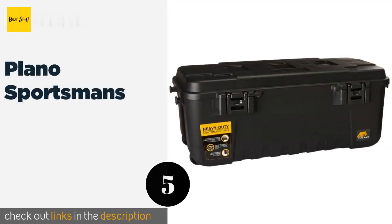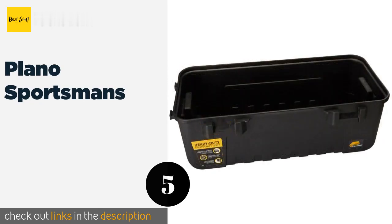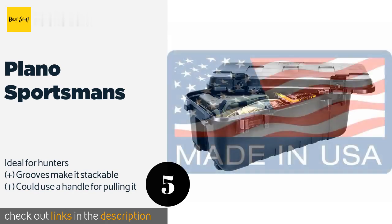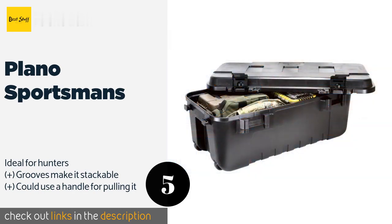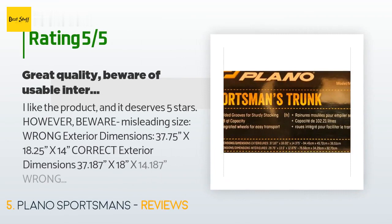Number five is the Plano Sportsman's. It's not pretty, but the Plano Sportsman's can certainly take a pounding, making it the right choice for storing tools. It's also airline approved, so you can count on it while traveling without having to worry about what the baggage handlers are doing to it. This product is available on Amazon for $40. There are 963 customers who have reviewed this product.